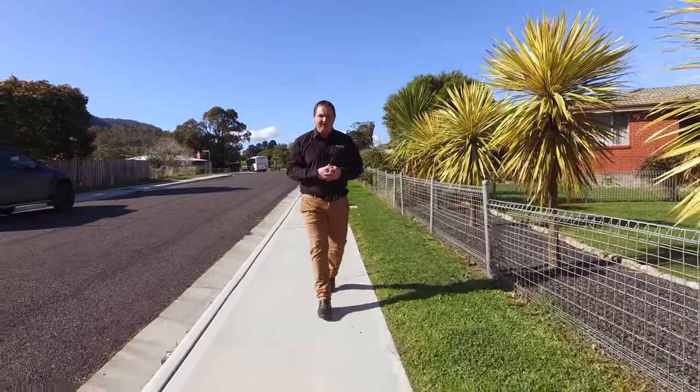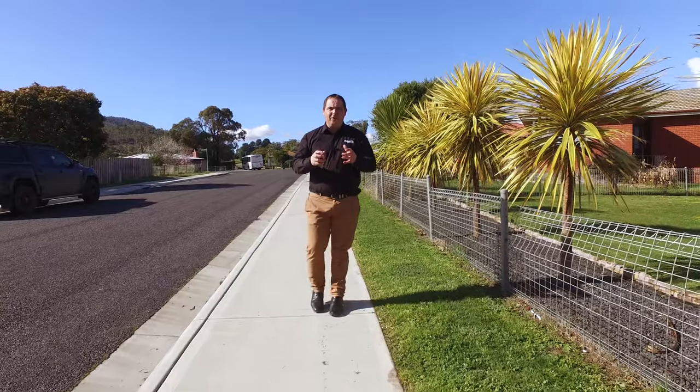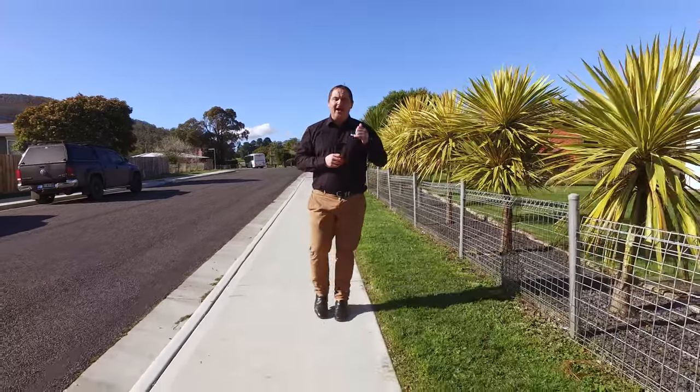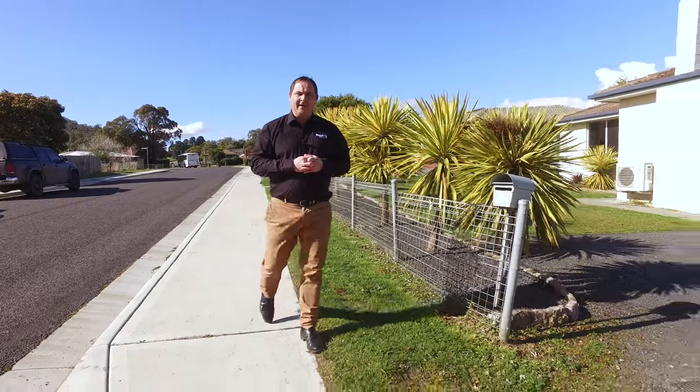G'day guys, Paul Belcher from Roberts Real Estate and welcome to my new listing at 17 Britain Street in beautiful New Norfolk. We've got a fantastic three bedroom home, fully renovated, on the level with an enclosed backyard, a great barbecue area, and we're walking distance to all services. Let's go in and take a look.